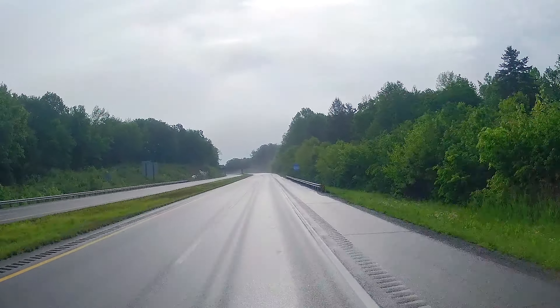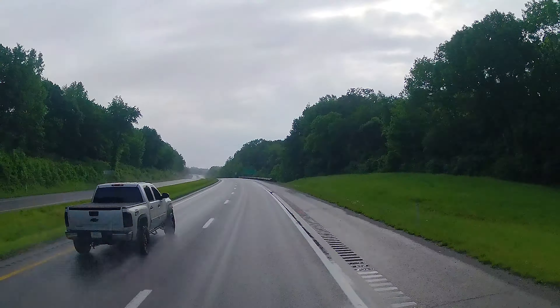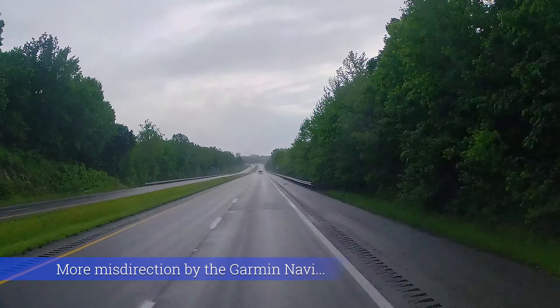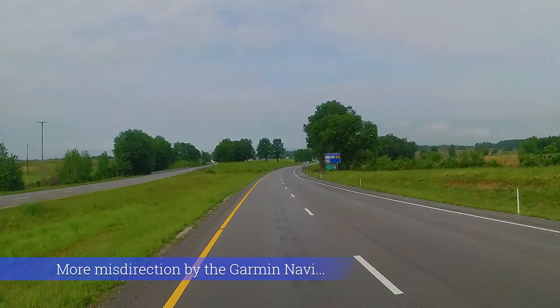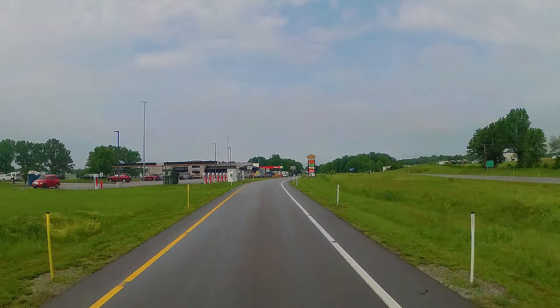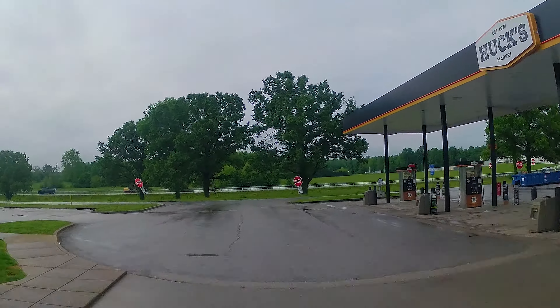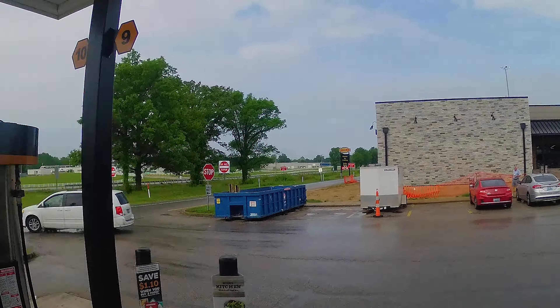We're hoping to be on the road in about a half hour. Thankfully, it has stopped raining. But the GPS keeps giving us wrong directions — it told us to get off the last exit, turn around and come back to the gas station in the middle. It's so bizarre.